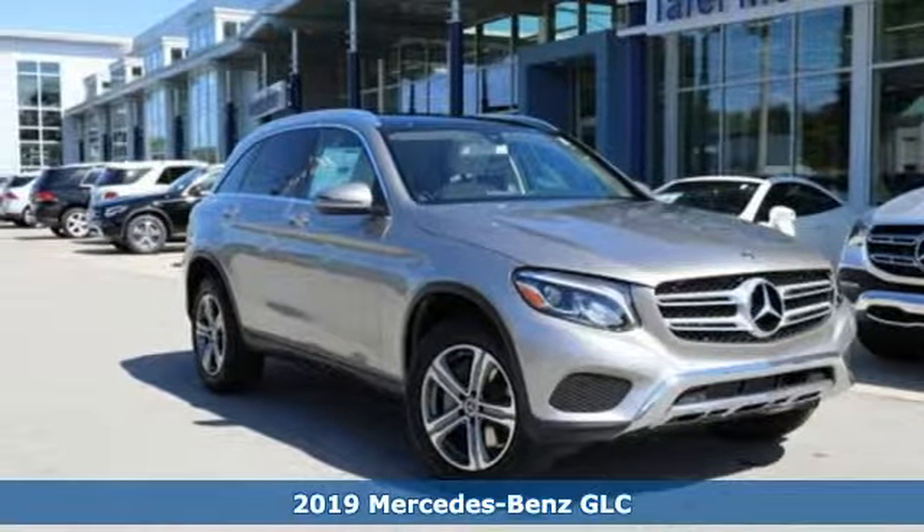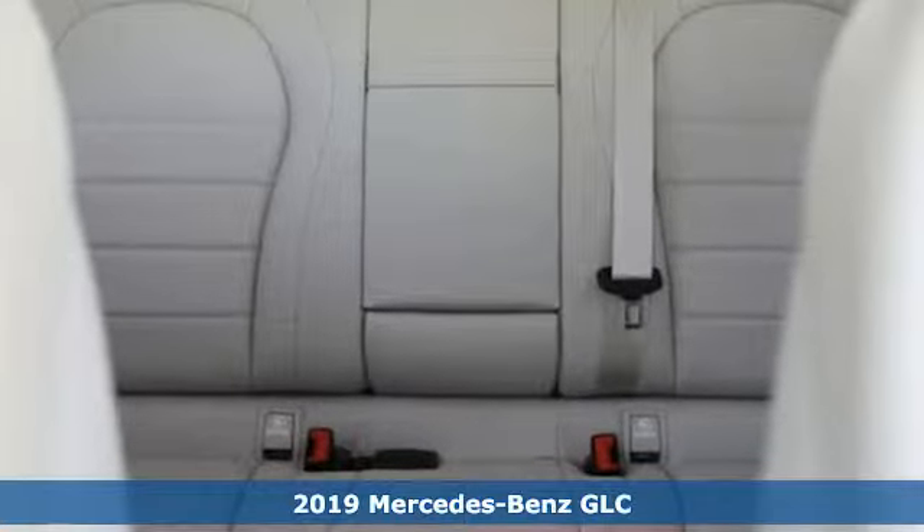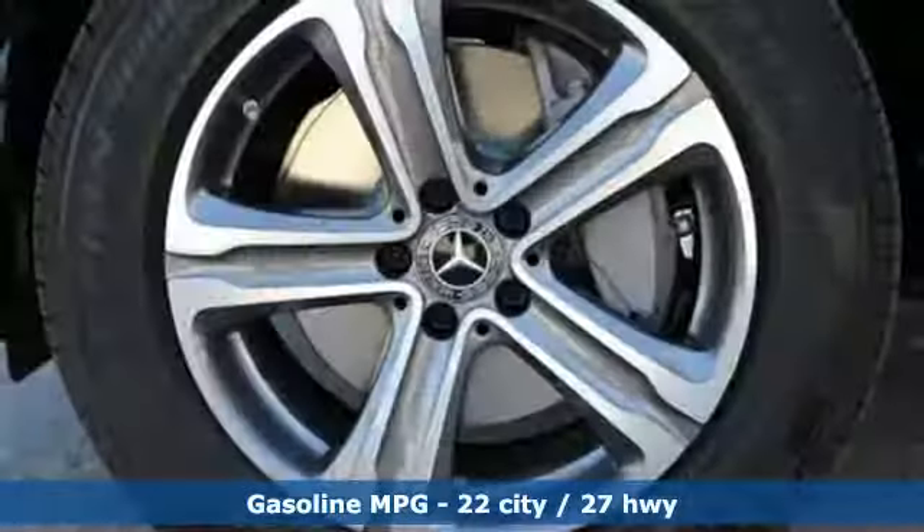Here's a new 2019 Mercedes-Benz GLC. The shape ignites your passion for driving, and the engine delivers on that promise. And get ready for an impressive combination of features.